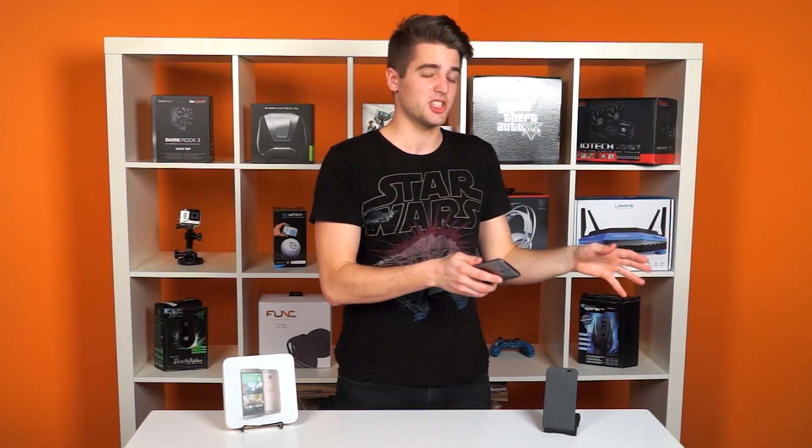You know when things are better than the first edition, but only a little better, and kind of so-so in some ways, but overall a general improvement? Yeah? Well, that's the HTC One M8.